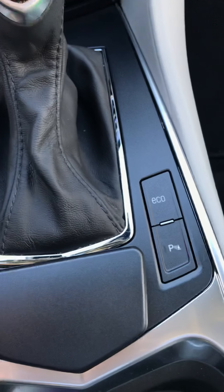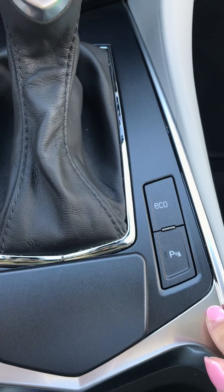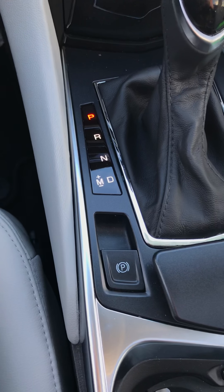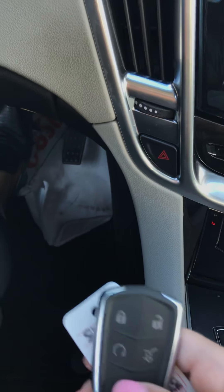You can also shut the parking sensors off if that's not something you like to use — just this button here to turn them on and off. There's an eco function as well, just to save a bit on fuel economy. Electronic parking brake. The SRX is push button start, and on the remote you have remote start as well, so you can use that on cold winter days.